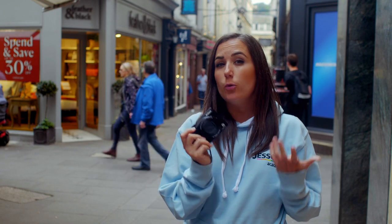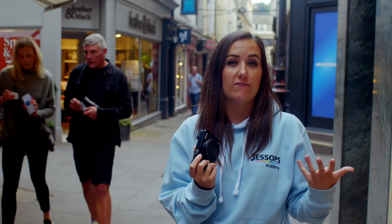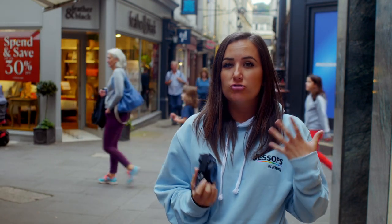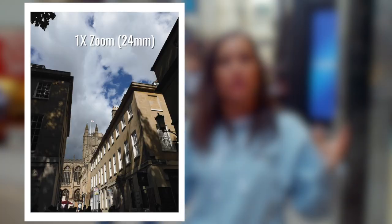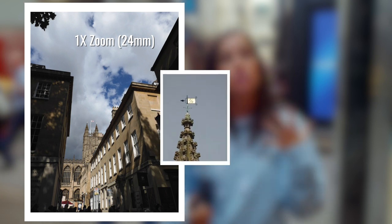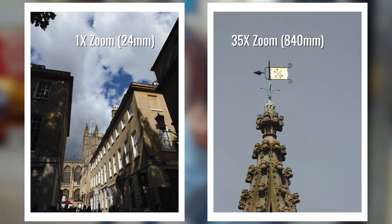Going back to the zoom on this lens, it's got the equivalent of a 24 to 840 millimeter lens in 35mm terms. To put that into perspective, I'll take a photo at 24mm and another at 840mm just to show you the quality that you can get from a little camera like this.